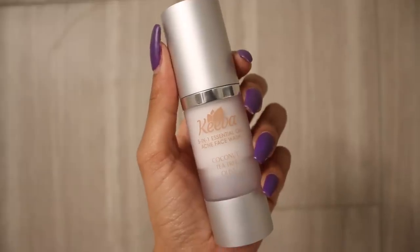Not only does Kiva have stuff for your hair and your body, it also has stuff for your face. As much as I would love to review skincare products every week, I can't really do that because our skin takes time to heal and to really get used to things, so I only do skincare like once a month. Lately I have been using the Kiva Organics face wash and face cream. This is Kiva's five-in-one essential oil acne face wash — it has coconut oil, tea tree, and olive oil.